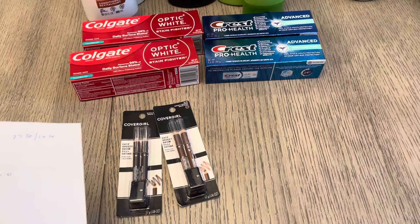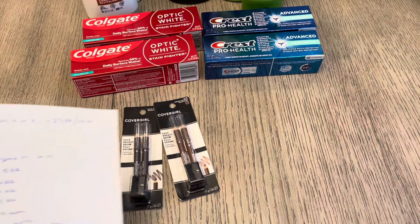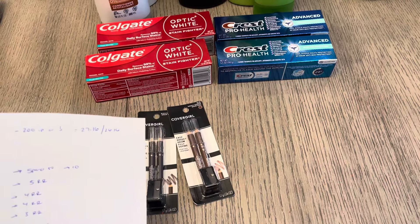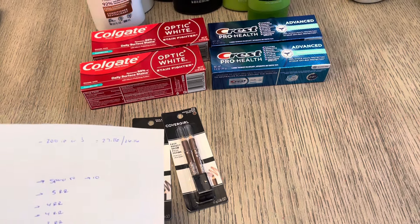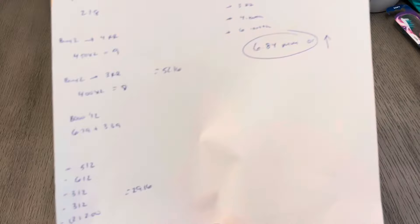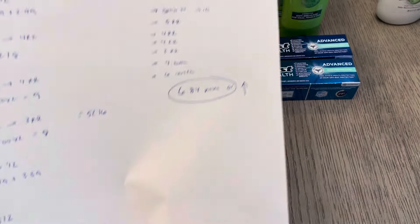It could be less than that if you have the manufacturer Cover Girl $3 coupons, which I don't have. You can also use a $2 internet printable coupon to bring this down to $27.16 if you're using one digital and one printable, or if you're using a $3 coupon it could be $26. So it could be a little bit less than $29 depending on what Cover Girl coupons you have.